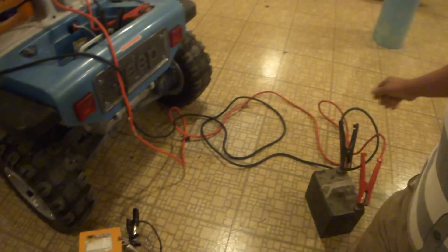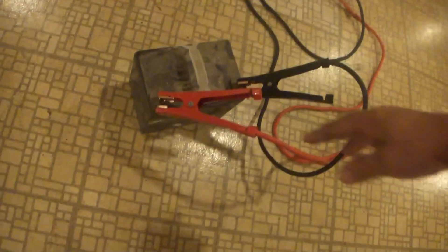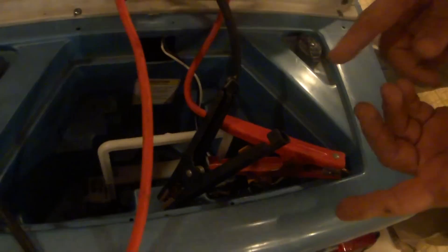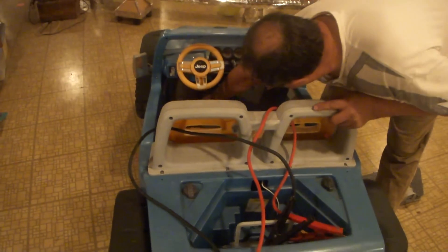What I did is I got another 12-volt battery. I have the power source here and I've just clipped that on there.